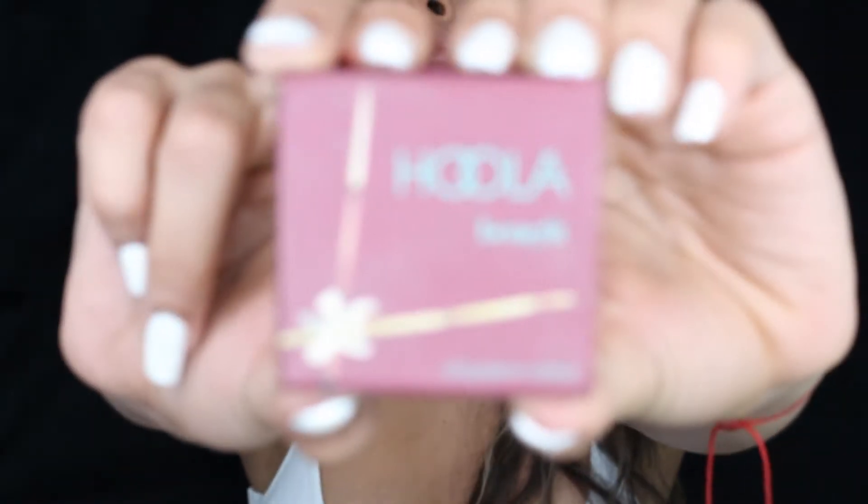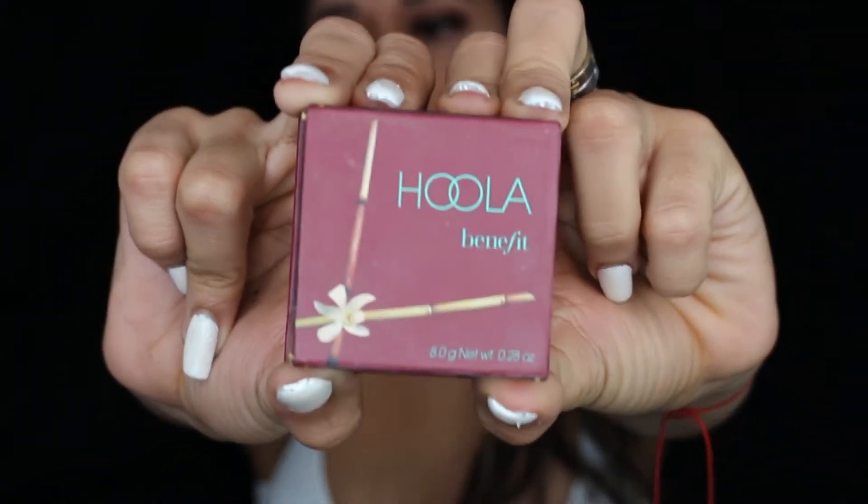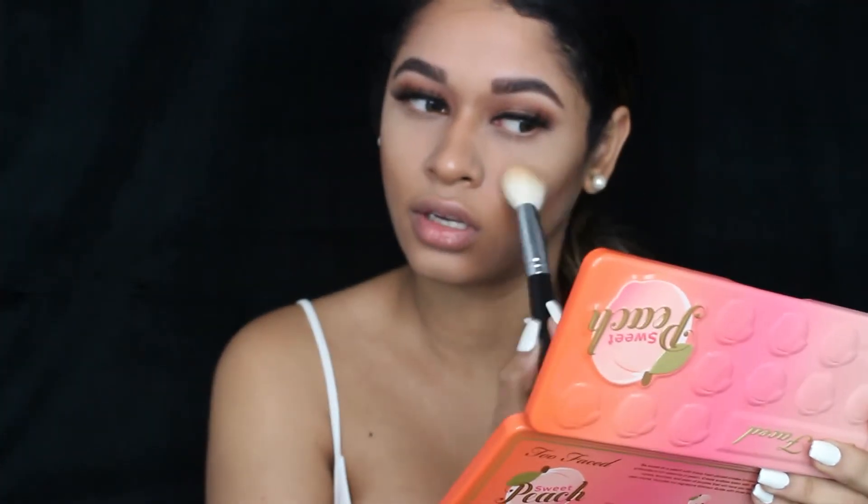Now I'm going to blend all the contour I did on my face and use my favorite bronzer. I've been using this for about over a year, and every time I buy new ones I always go back to this one — the Benefit Hula Bronzer. The brush with the Hula Bronzer is just the perfect combination. I'll also blend out the powder so it doesn't look too white. My blush is from Wet and Wild.